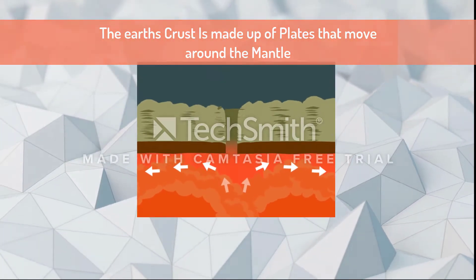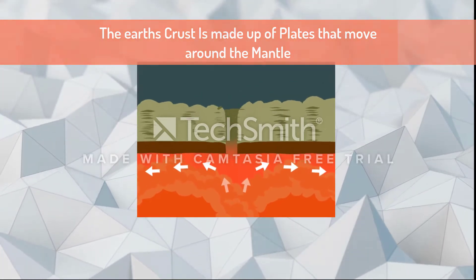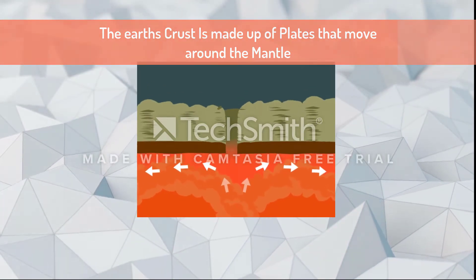Earth's crust is made up of tectonic plates that move around on top of the mantle. The mantle is like the magma that comes out of volcanoes. The plates are always moving under our feet and they even make the ground separate into multiple pieces.